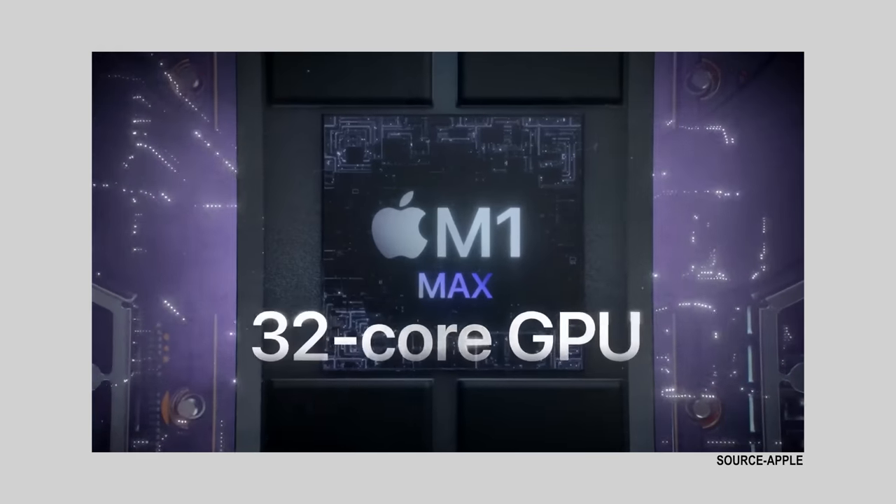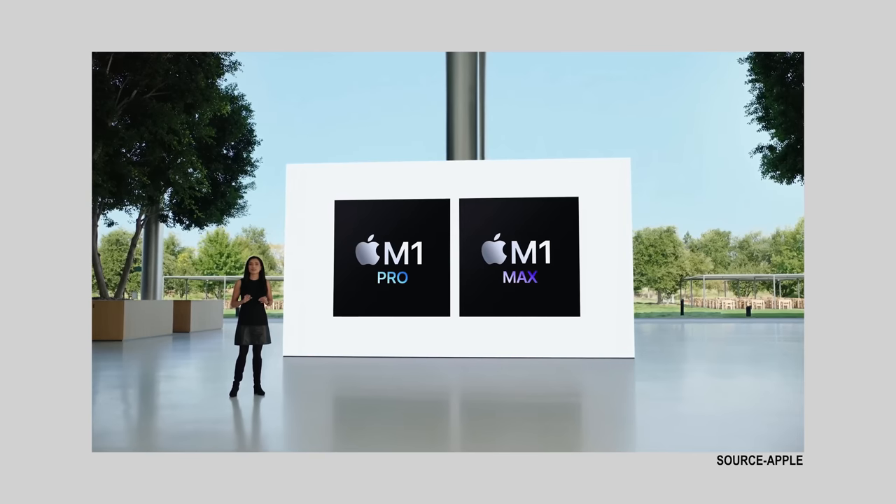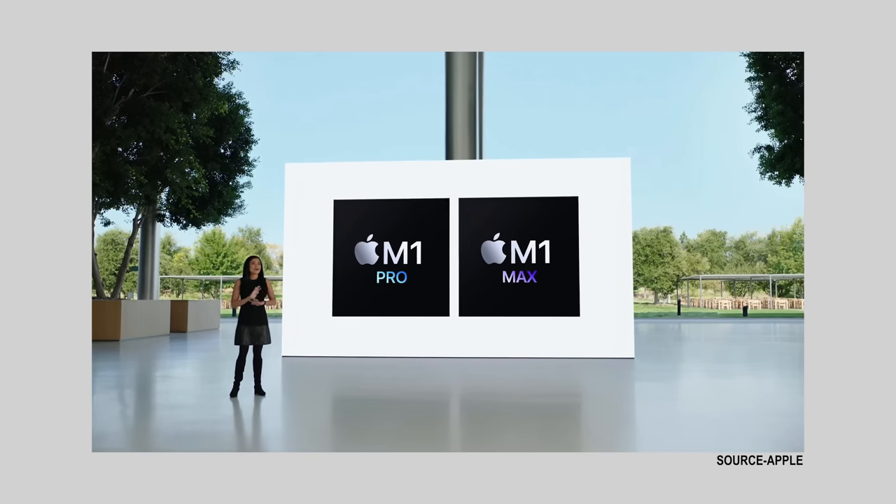For the first time in a while, we see a lot of different specs and configurations that you can order. With the success of the M1 chip that Apple came out with — which was honestly a game changer — Apple very smartly added on to it. We now have the M1 Pro and the M1 Max, which are kind of weird names to get used to.